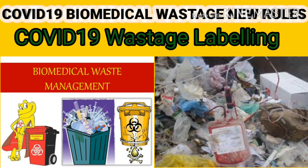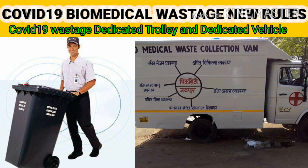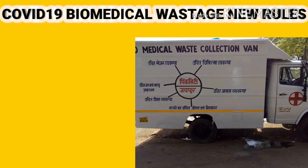General waste not having contamination should be disposed of as solid waste as per the Solid Waste Management Rules and Regulations 2016 Act. You have to maintain separate records for COVID-19 waste generated in isolation wards. Also, use dedicated trolleys and dedicated collection bins in COVID-19 isolation wards, and label them with COVID-19 waste labeling.